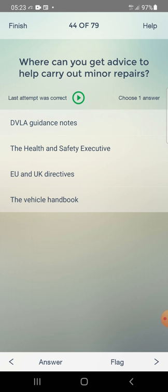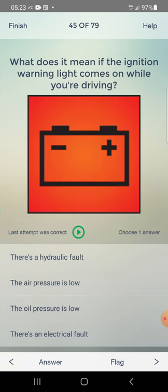Where can you get advice to help carry out minor repairs? Options: DVLA guidance notes, Health and Safety Executive, EU and UK directives, the vehicle handbook. Answer: the vehicle handbook — fourth one.